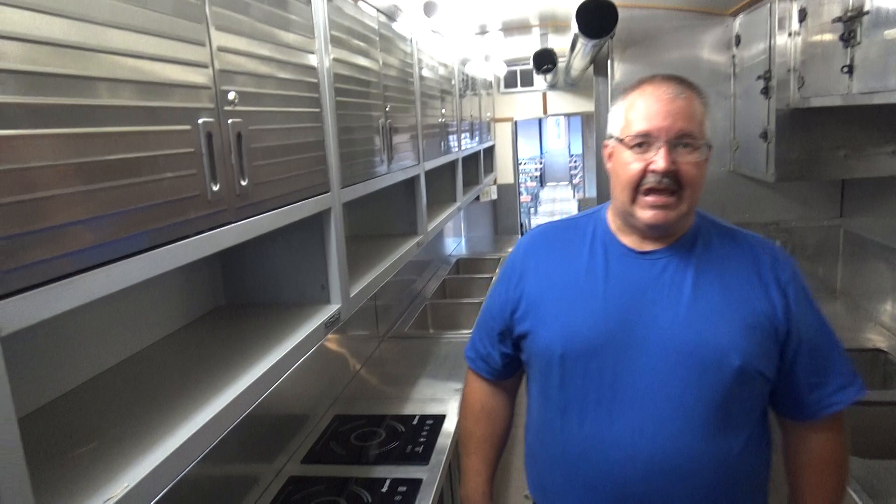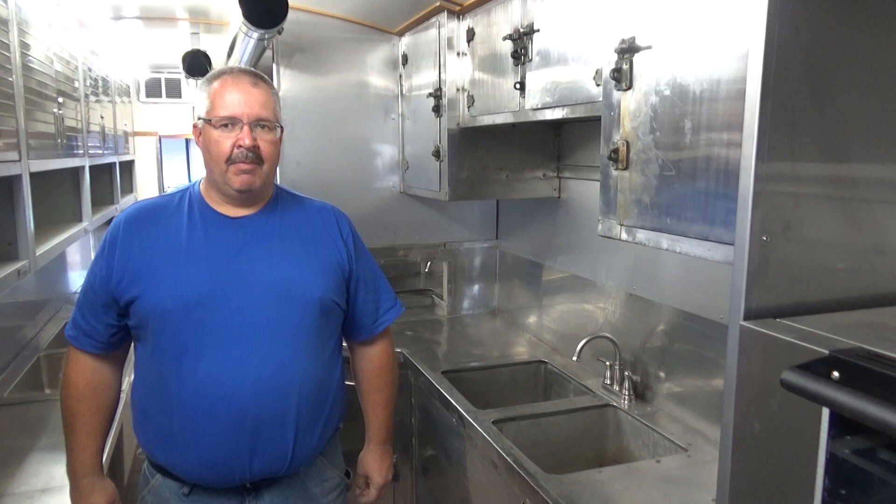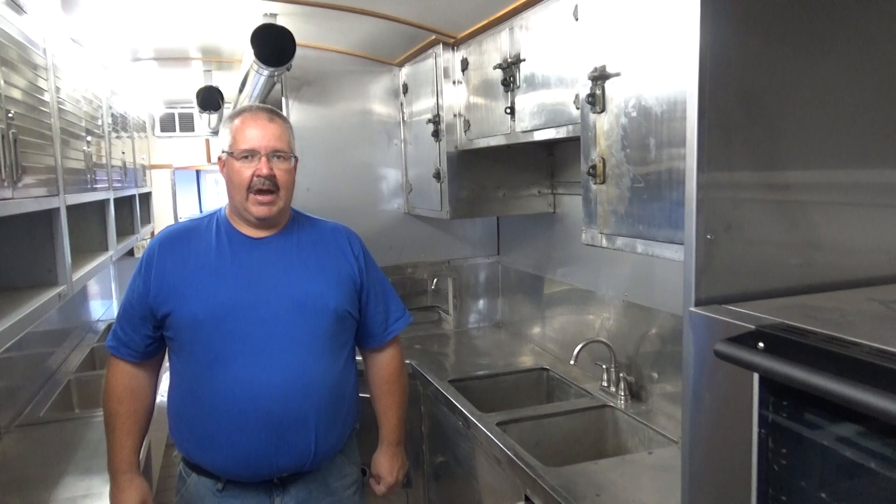We are standing in the kitchen. Originally this kitchen was a full-width kitchen and a place where passengers were not allowed to pass through because it was up against the baggage car. In our new configuration of the train, we needed to have the ability for passengers to walk around, so we had to narrow the kitchen and allow for a hallway around the outside of the kitchen.